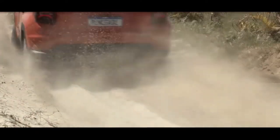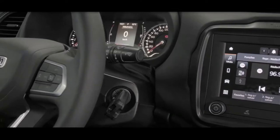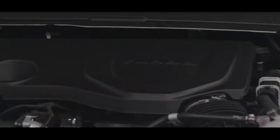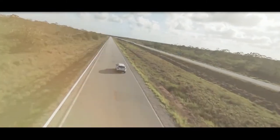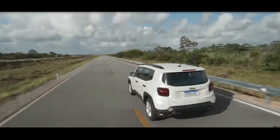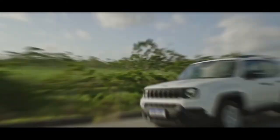The Renegade offers a decent number of driver aids, such as adaptive cruise control, blind spot monitoring, and lane departure warning. They work pretty well, but adaptive cruise control is only offered on the top Limited trim, where it's often included as standard equipment on rivals.